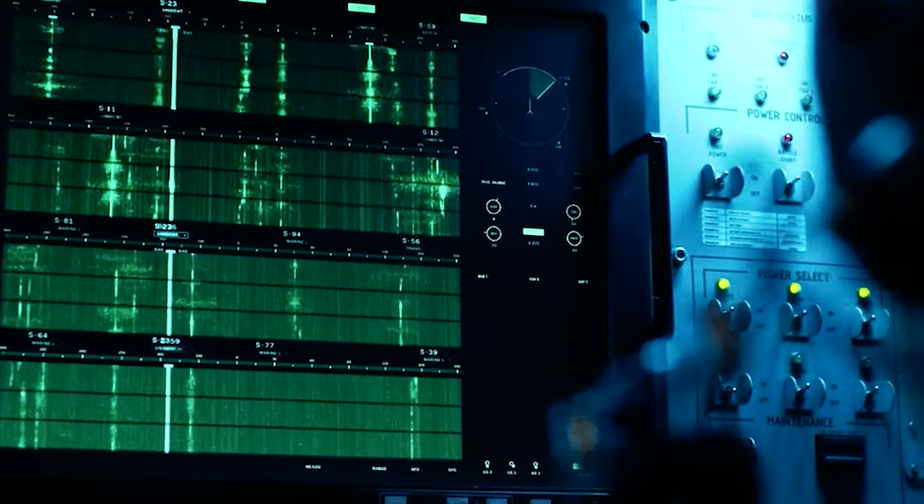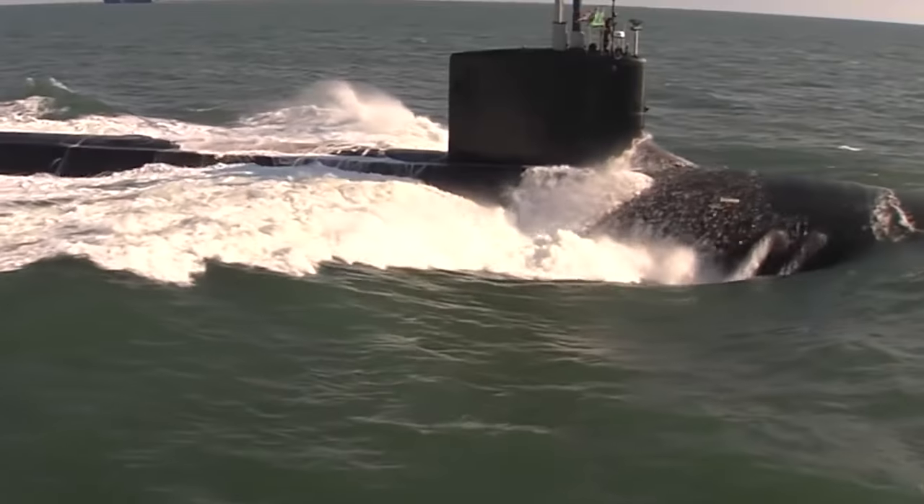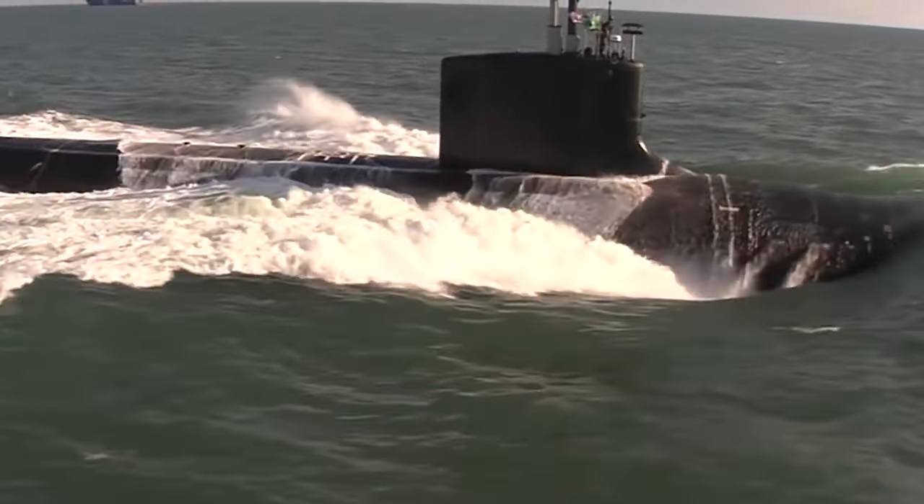Its integrated combat systems, including the BSY-2 sonar and weapons control system, give it superior surveillance and threat detection capabilities, making it a key asset in the US Navy's fleet.